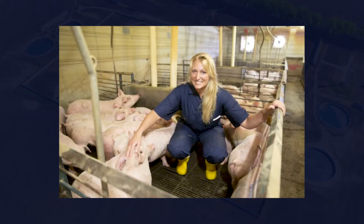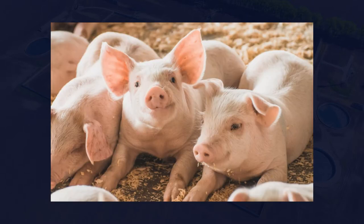My name is Lin Gu, and I'm the Automation Manager with Smithfield Corporate Engineering, focused on automation projects across the organization. Smithfield is the largest pork company in the world, and we are vertically integrated. Smithfield hog production is an integral part of Smithfield's operation.